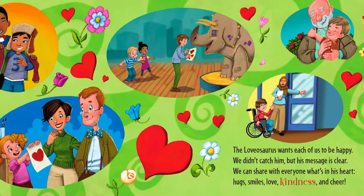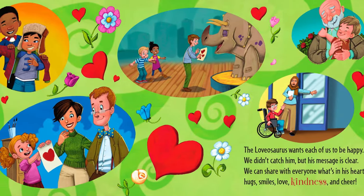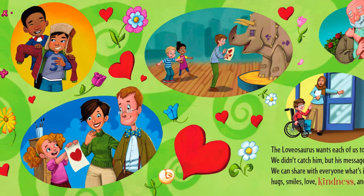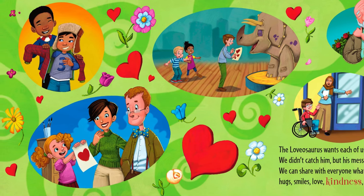The Lovasaurus wants each of us to be happy. We didn't catch him, but his message is clear. We can share with everyone what's in his heart: hugs, smiles, love, kindness, and cheer.